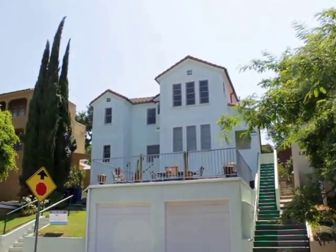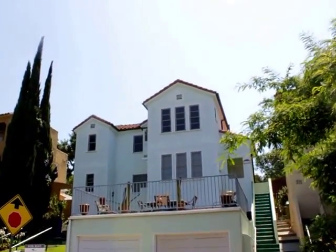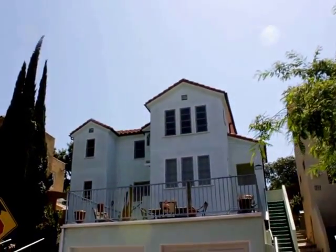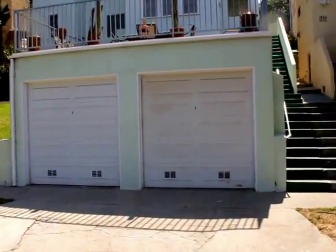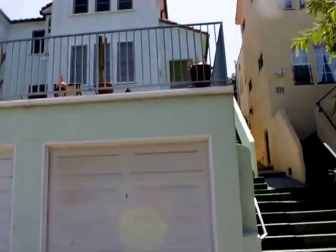So this is the outside of the building. You're in the upper unit of a duplex. Right out here on the right would be your one-car garage with storage. Let's go take a look at the unit.